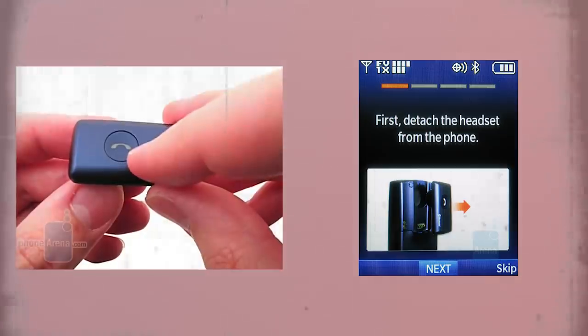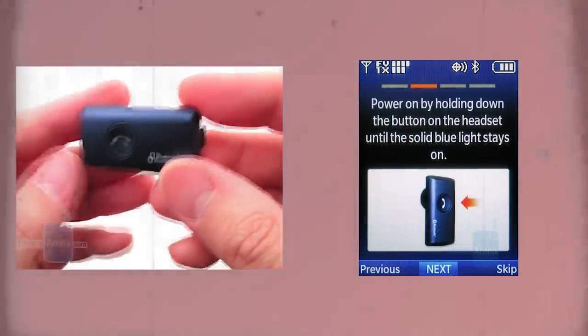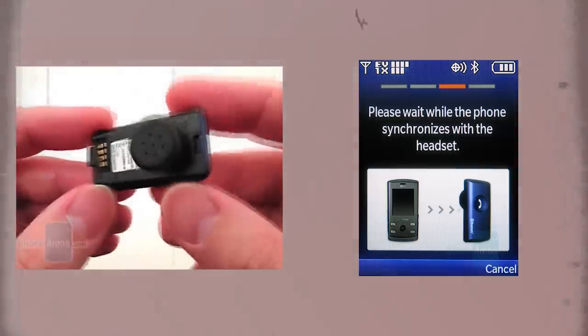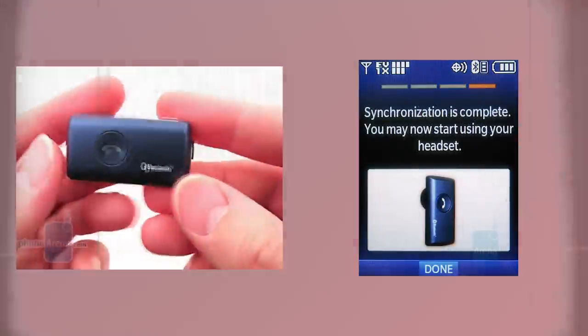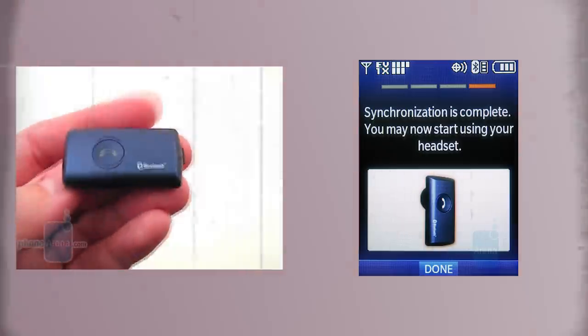It's tough to say exactly why this didn't succeed, but it could be due to the fact that speakerphones and smartphones have improved, plus the popularity of texting and messaging apps makes phone calls less of a priority. Regardless, we haven't seen a major phone manufacturer release a handset with any sort of integrated Bluetooth headset.